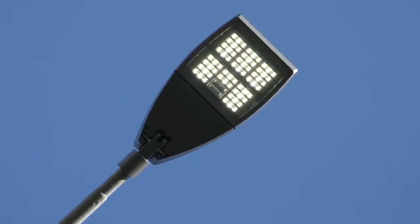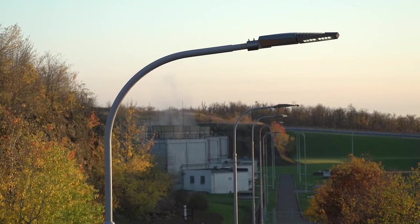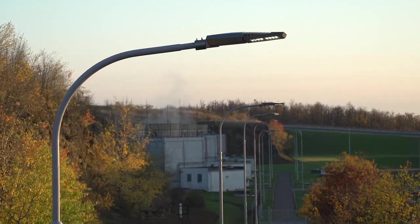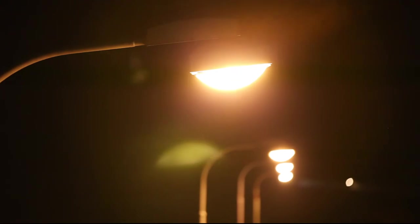Last summer we updated the public lighting system of Sitara town, close to Nitra. Our LED solution has enabled an energy saving equivalent to more than 60% in respect to the previous system. The new lighting system is more efficient, qualitatively superior, and increases the level of road safety.